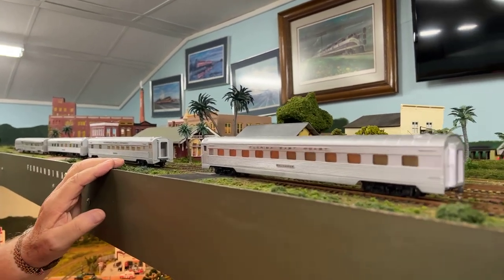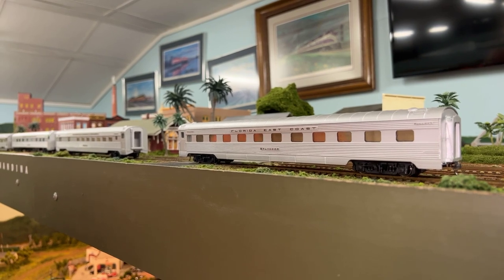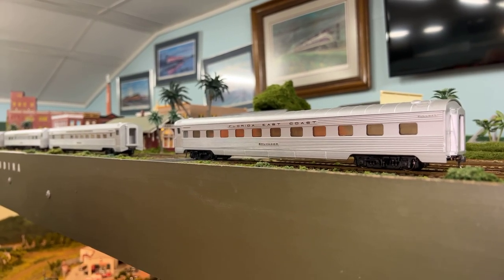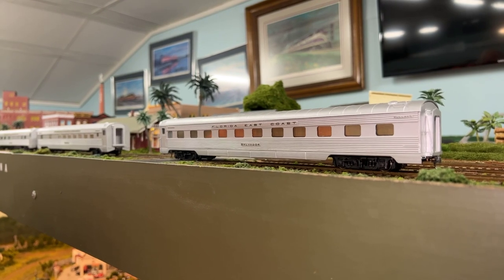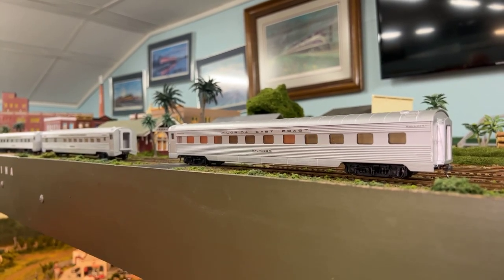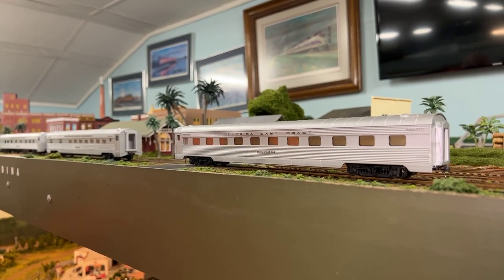Our next car is Salvador, also a Florida East Coast car. It ran all the way up to New York City, alternating in Chicago service and New York-Florida trains. It's a two-bedroom, 14-roomette car, making for more affordable accommodations. These weren't very popular either — a lot of roomettes and minimal bedroom service — but they did serve a purpose, giving passengers a choice versus the 21-roomette-only cars.